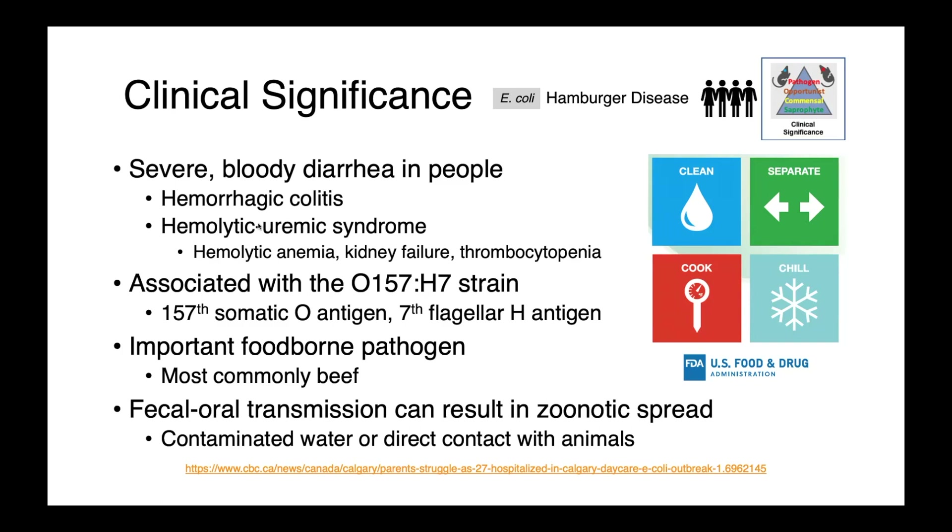These are E. coli which possess the 157th somatic O antigen and the 7th flagellar H antigen. This is a very important foodborne pathogen, most commonly associated with beef, although cross-contamination of other foods means it can certainly occur in even plant-based products as well. This FDA infographic emphasizes the importance of cleaning surfaces, separating cooked from uncooked foods, ensuring products reach an adequate temperature, and keeping prepared products cold.